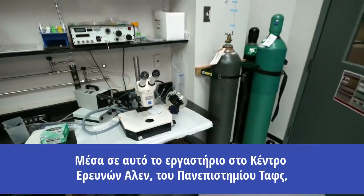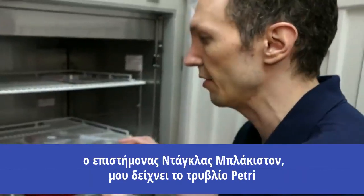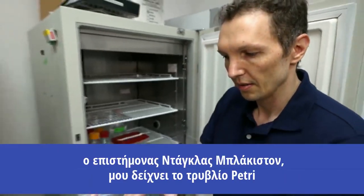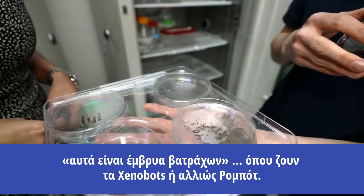Inside this lab at the Allen Discovery Center at Tufts University, scientist Douglas Blackiston shows me the petri dish where xenobots, also known as robots, live.